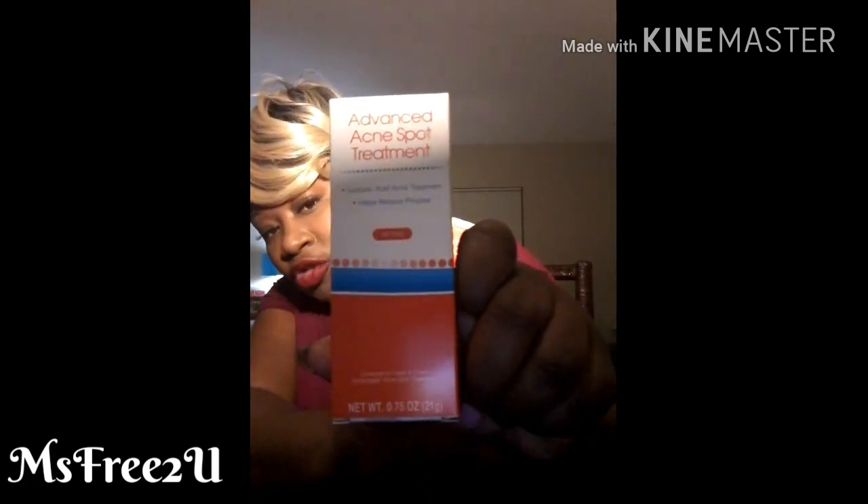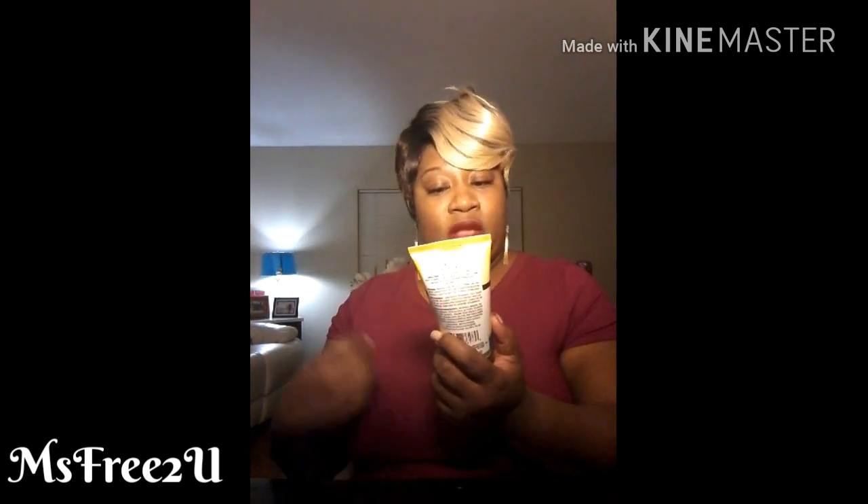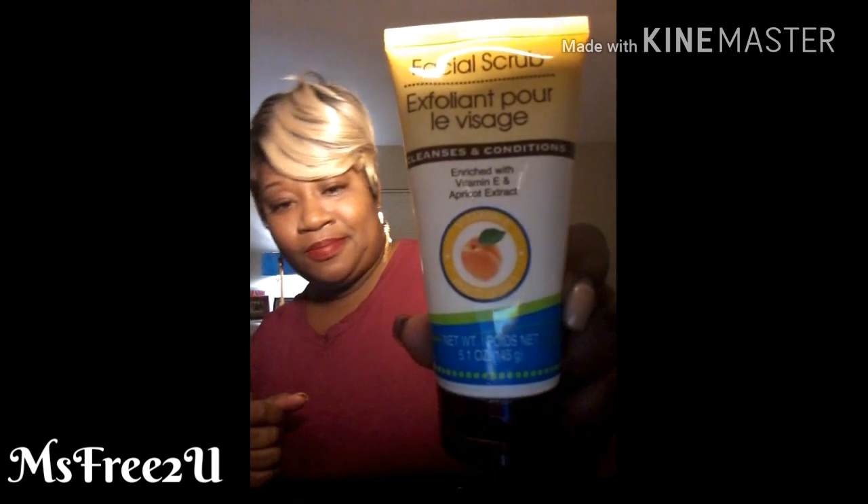My kids — my teenagers — have been breaking out a little bit, so I told them it's worth a try. I love Dollar Tree but sometimes the quality is not always there. I got some Spa acne treatment, which looks similar to Neutrogena, and an anti-blemish cleanser. I also got a facial scrub exfoliant — it's an apricot facial scrub that cleans, conditions, and exfoliates.